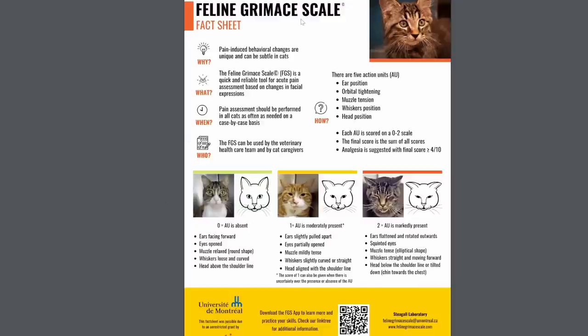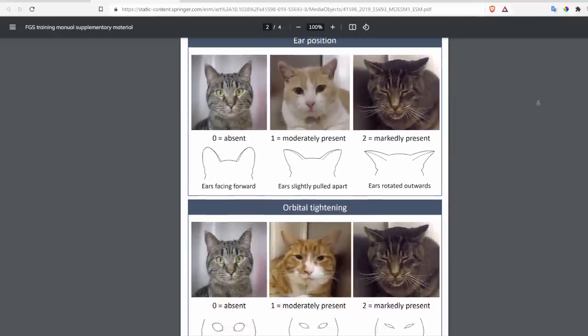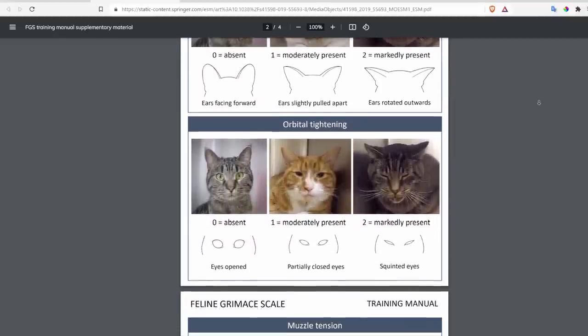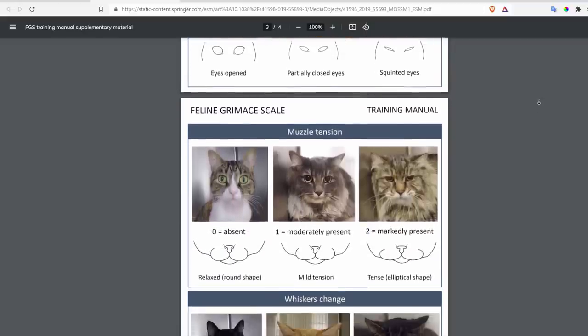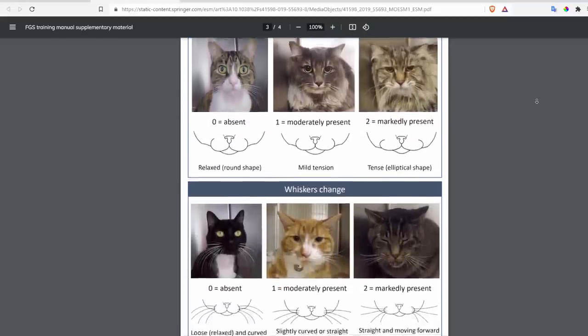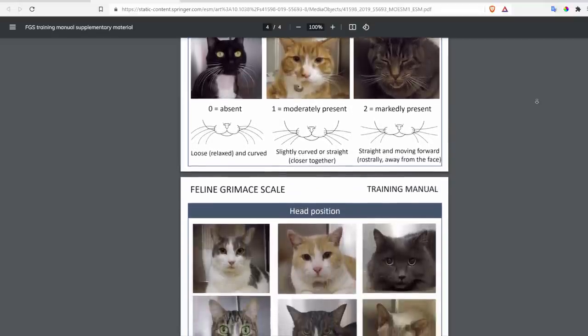It actually turns out to be pretty intuitive for people — if your cat is making an expression that looks unhappy, in many cases it's because they actually are expressing that. There's something called the feline grimace scale, which is a way that veterinarians and non-veterinarians alike can assess a cat's pain level by looking at their face. A happy cat is going to have a relaxed facial expression: ears pointing up, whiskers loose, eyes bright and open, and not a lot of tension around the mouth.